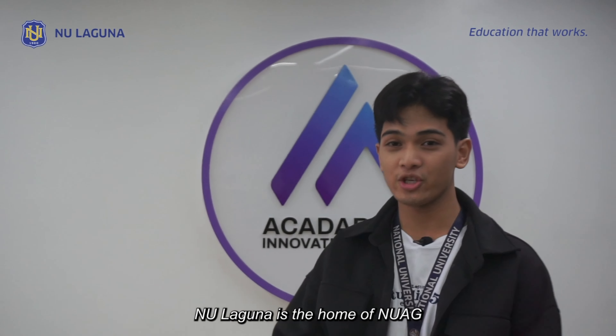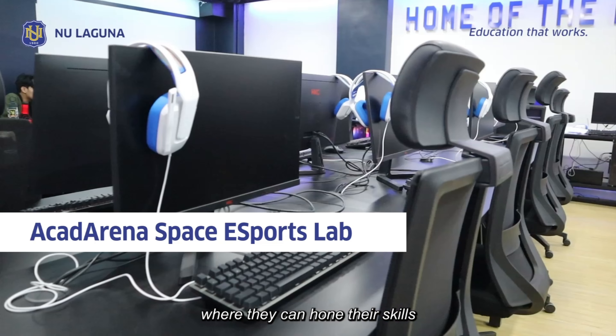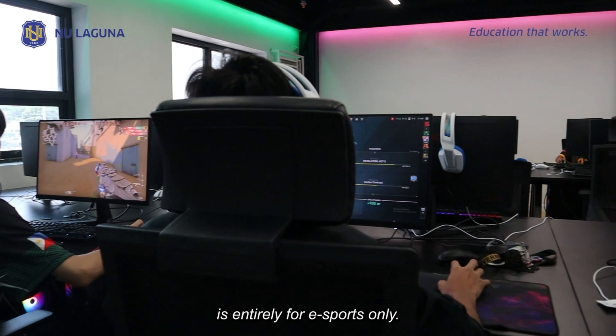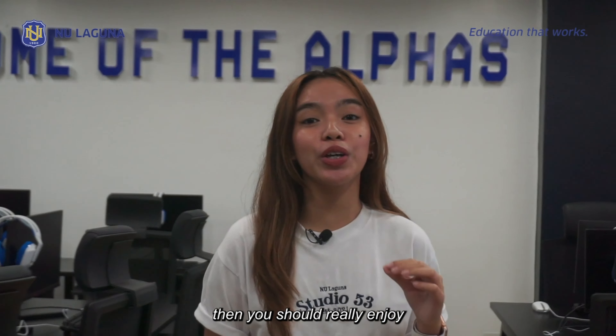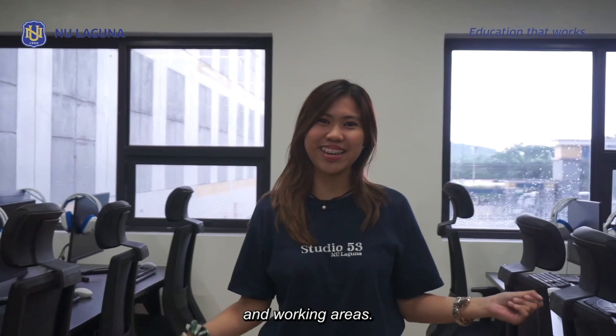NU Laguna is the home of NU AG, or NU Laguna Alpha Gaming. This is the place where they hone their skills in eSports. The main focus of this lab is entirely for eSports only, so if you have both the passion and the skills for gaming, you'll surely enjoy utilizing it. We have so many more laboratories and working areas as well.